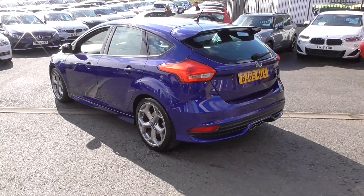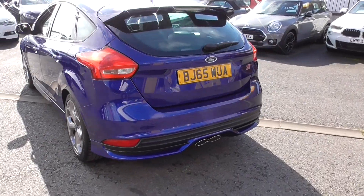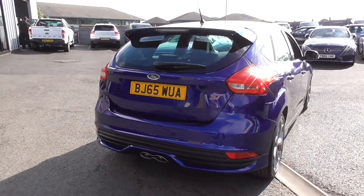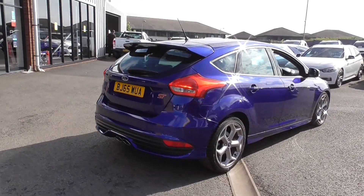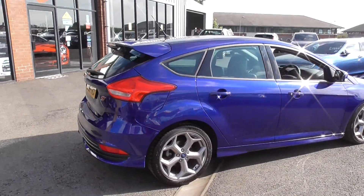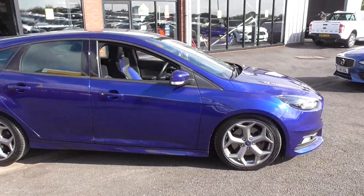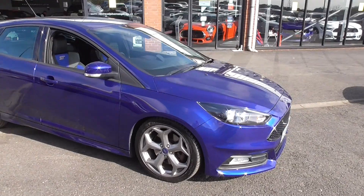All STs, whether they're Fiestas or Focuses, really look great. An ST with the body kit always looks great on a standard car, but then when you get the ST2 it's even better. So what do you get on an ST2 that you don't get on an ST1? Well, we'll have a look inside — that generally tells you.